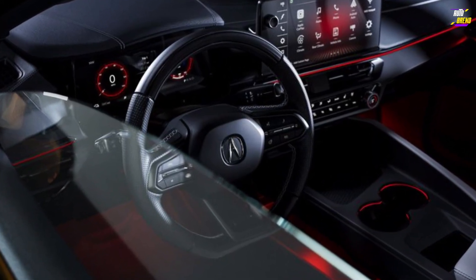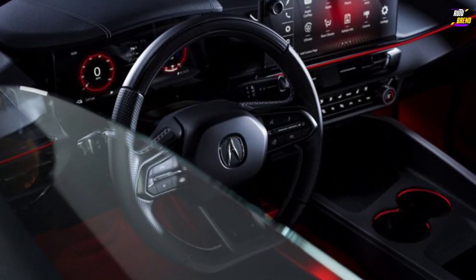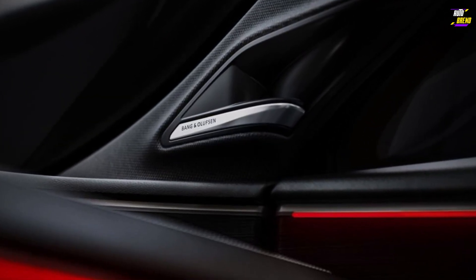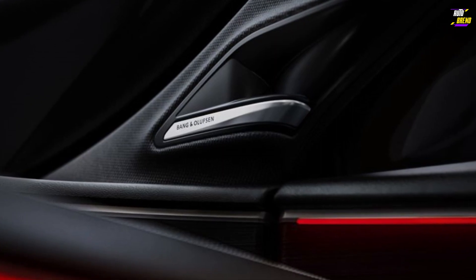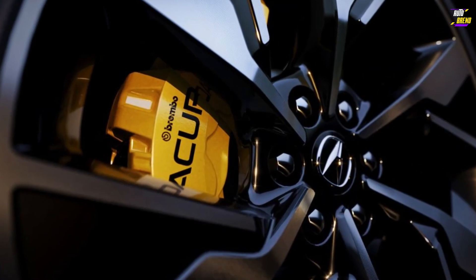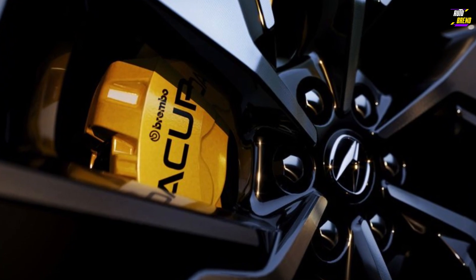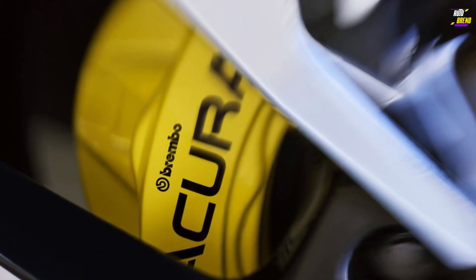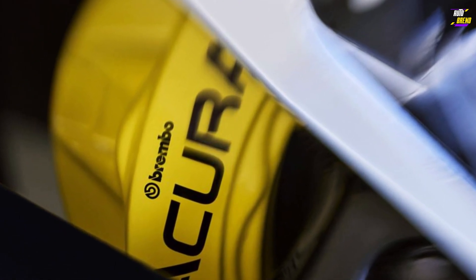The ZDX nameplate returns for the 2024 model year as Acura's inaugural all-electric SUV offering. It's challenging for us not to recommend the range-topping Type S model. Based on our experience with the ZDX's platform mate, the Cadillac Lyriq, the Type S's added power should deliver the spirited acceleration that most EV drivers desire, albeit at the cost of reduced range.